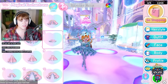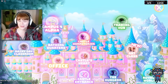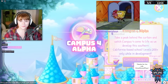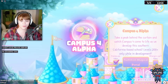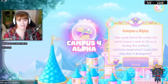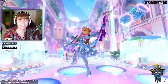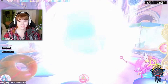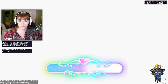So the dress-up menu had some fixes too — the toggles and such — but nobody cares about that right now. What everyone cares about is right here on the map: Campus 4 Alpha. Take a peek behind the curtain and watch Campus 4 come to life as they develop this southern California-based school, levels 200 plus only while in development. I'm guessing this new school is themed like southern California. Let's actually go inside and have a look at everything it has to offer — I am so excited!